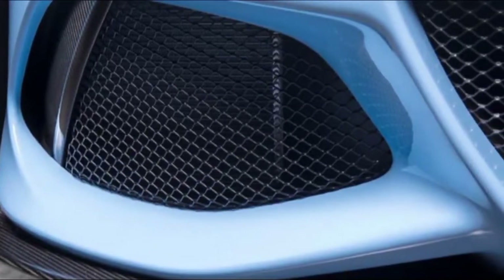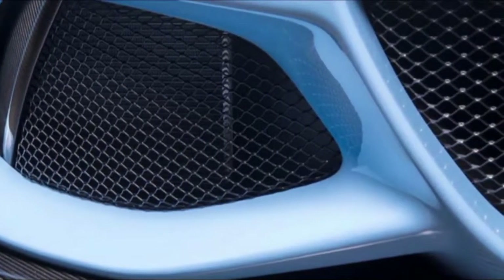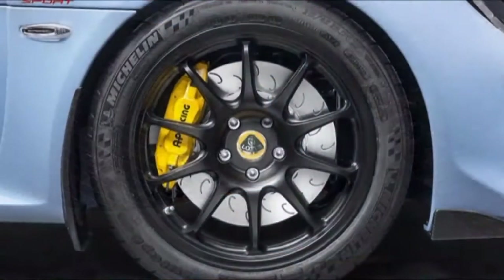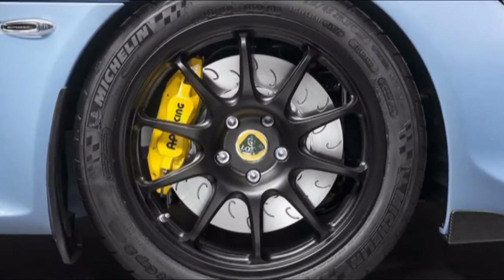You still have to clamber across vast sills — beware of the carbon finish, which is easily scuffed. The steering is barely adjustable, and the slimline Alcantara and leather seats only travel fore and aft.